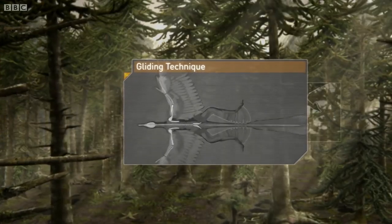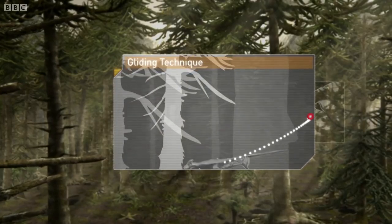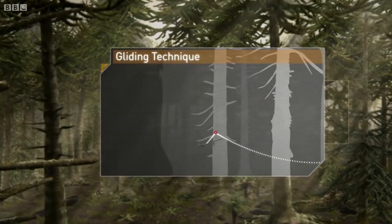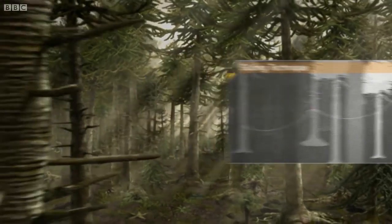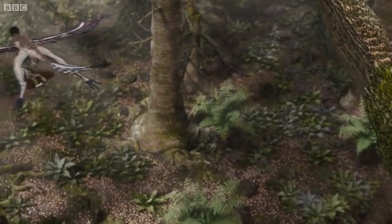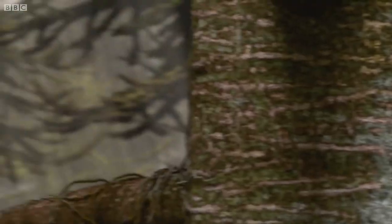By holding its rear legs back and to the sides, it was able to become an incredibly efficient glider, moving through the forest in a series of long, looping glides. Having longer flight feathers on both its arms and legs, Microraptor is by far the better glider.